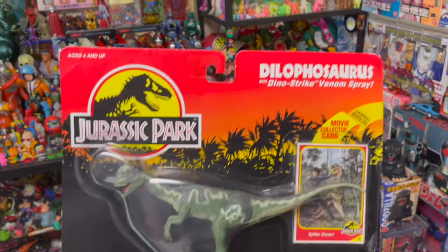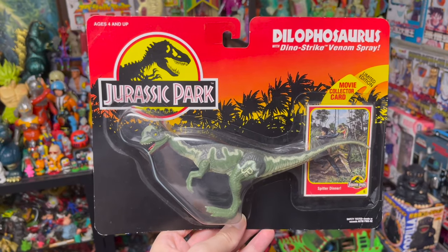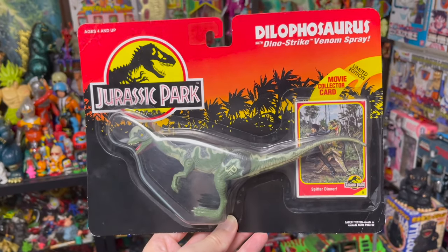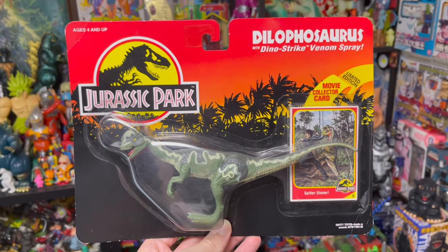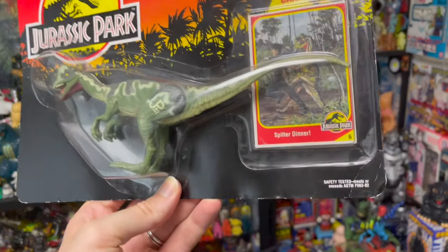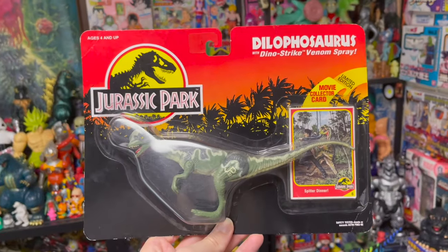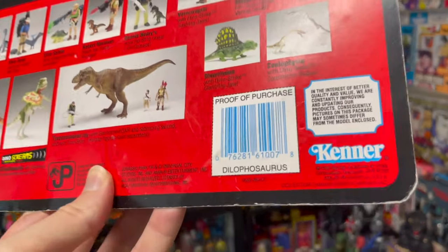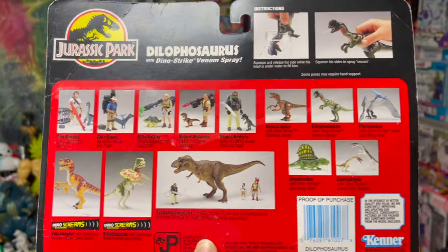Let's start here with a traditional Kenner Jurassic Park 1993 American release of the Dilophosaurus. On the front you've got the awesome sunset background with the foliage and shadow — I love this packaging. One thing I kind of misremember is that these actually don't have the Kenner logo in the bottom left or right corner. There's no Kenner logo on the front, but if you flip it around that's where you'll get the Kenner logo, proof of purchase, and all of the characters and other dinosaurs.